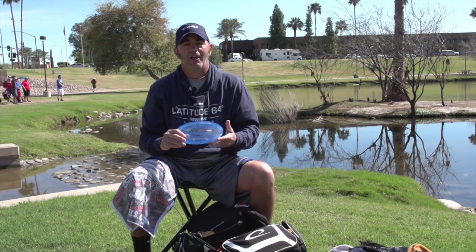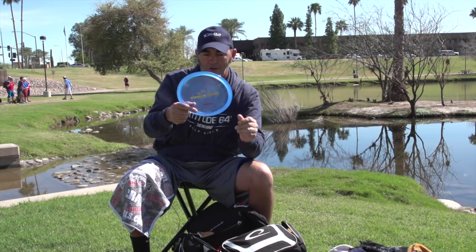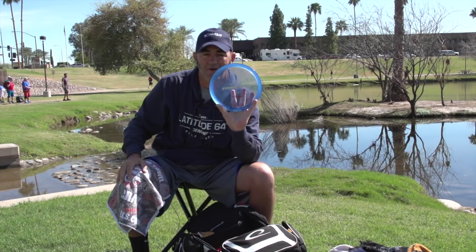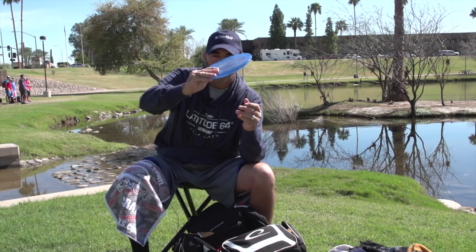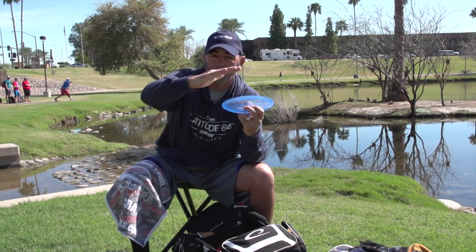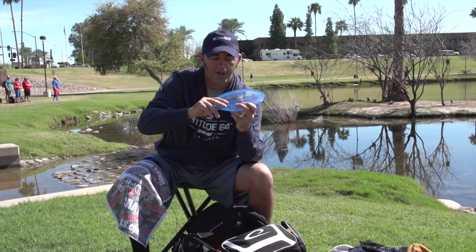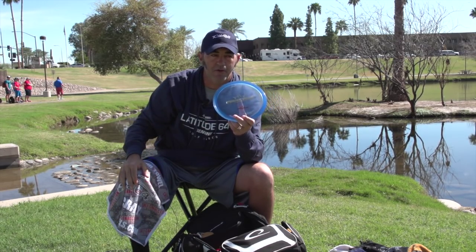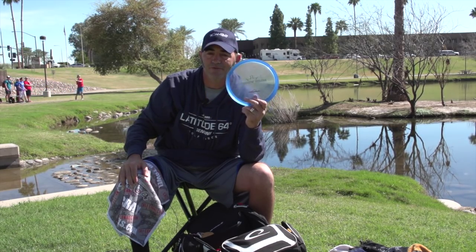I've got another disc given to me by Eric McCabe — it's a first-run Truth, which is actually called the Fugitive now. This disc has got some overstability; I can throw it really hard on an anhyzer angle and it'll just hold that angle into a headwind without flipping hard like the Maces will. This guy stays controlled into a headwind — I'm really liking the Fugitive.